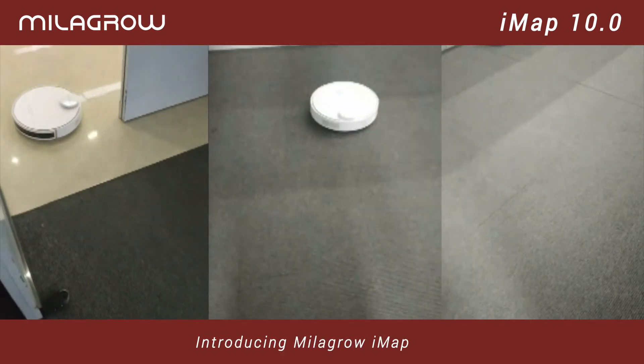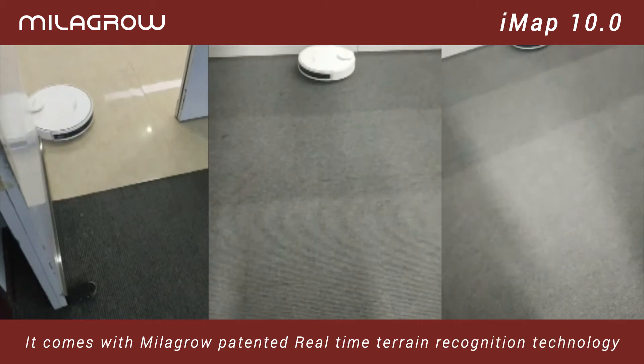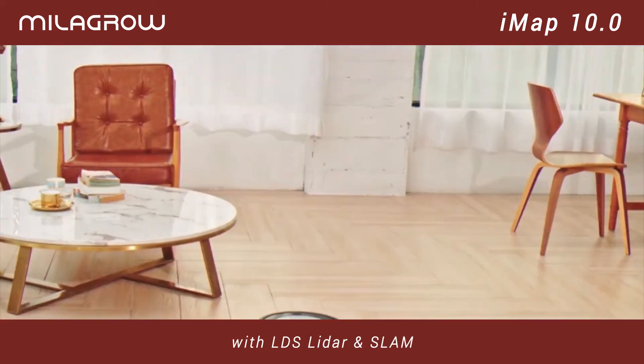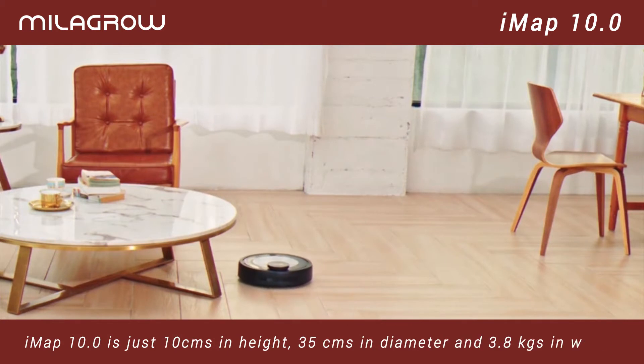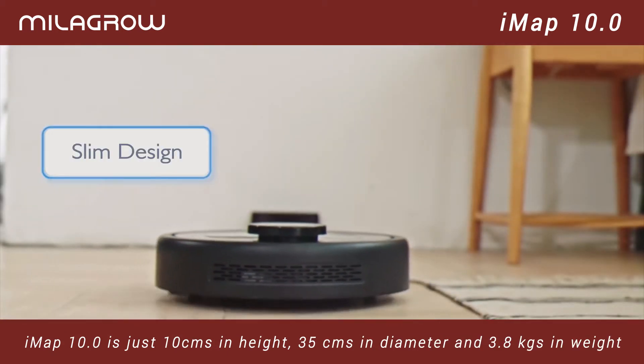Introducing Milagro IMAP 10.0. It comes with Milagro's patented real-time terrain recognition technology with LDS LiDAR and SLAM. IMAP 10.0 is just 10 centimeters in height, 35 centimeters in diameter, and 3.8 kilograms in weight.